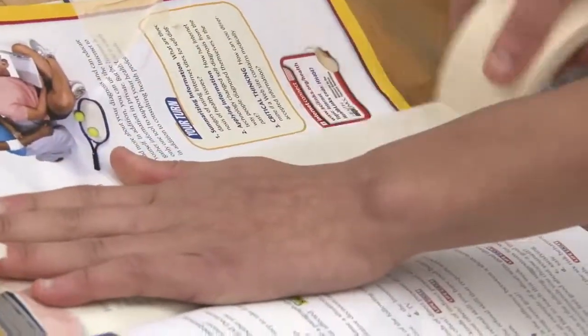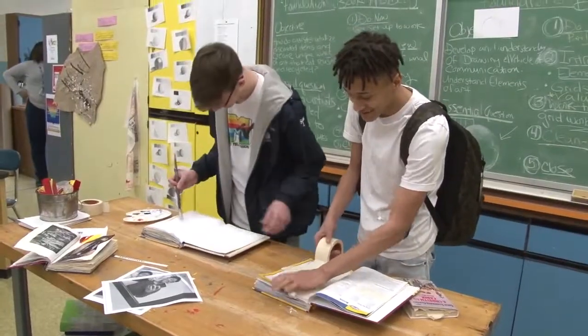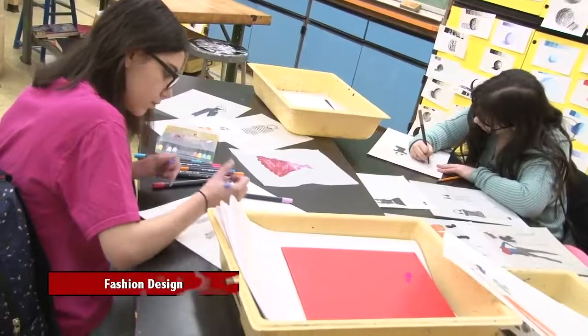The third art-based class is called Book Design, and that one is all about bookmaking. You will be using recycled books and making your own new books. If you are crafty and you like cutting, pasting, molding, and shaping, then Book Arts is the class for you.